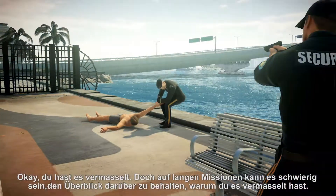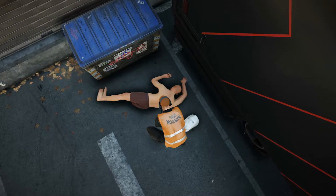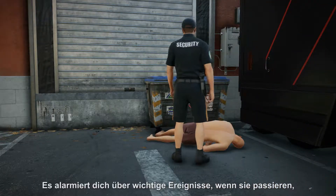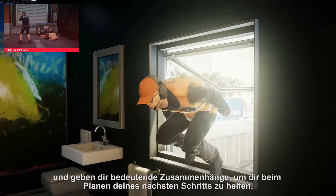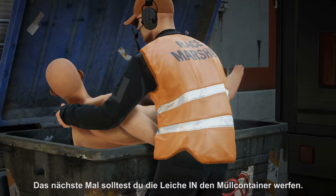Okay, you messed up, but on long missions it can be hard to keep track of how you messed up. That's where Picture in Picture comes in. It alerts you to important events as they happen, providing you with crucial context to help you plan your next move. Next time, put the body in the dumpster.